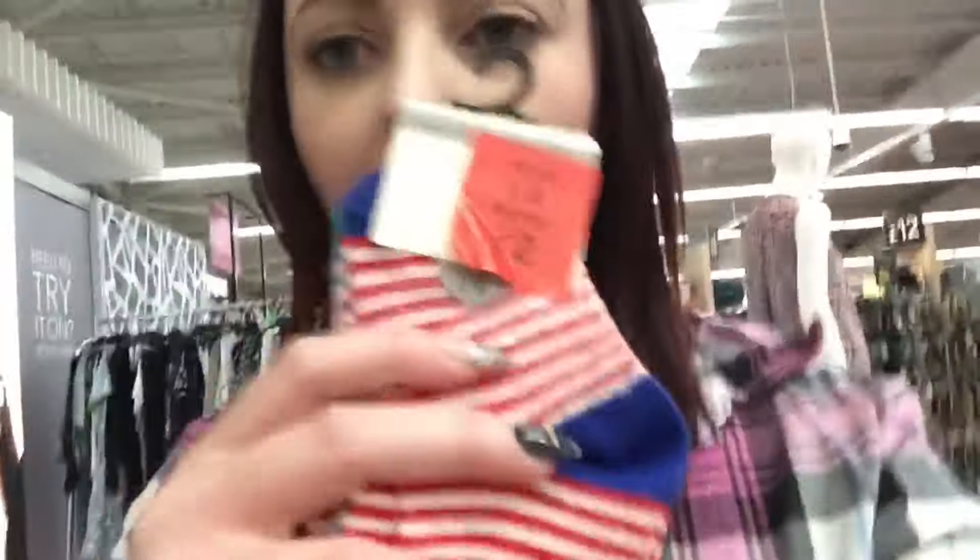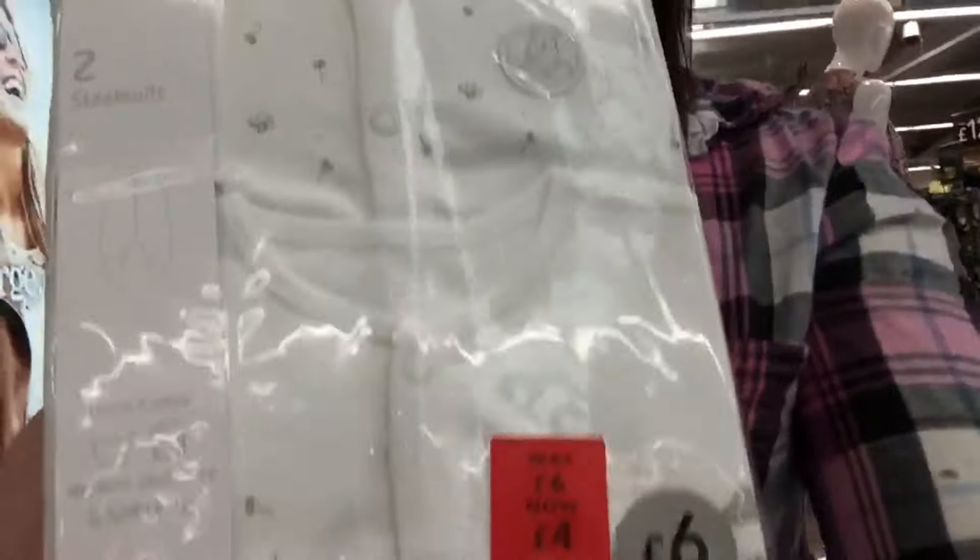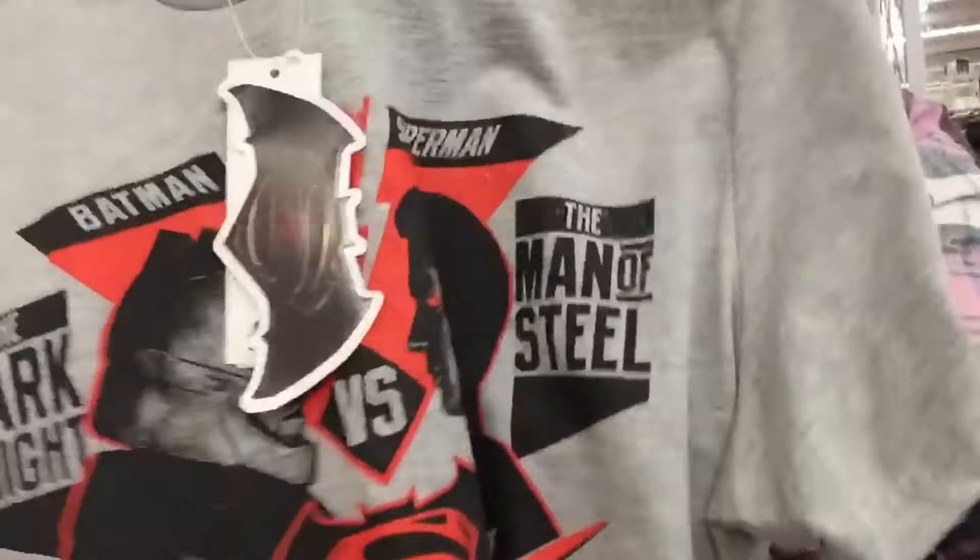So we're at Asda now. I've picked my mum up — say hi. And we're just going to go see what yellow stickers we can find. So far not too bad. I've found these socks for my son, reduced to £2, and there are quite a few pairs in there. I also found these sleep suits — these are only £4. I found a t-shirt for my son for only £1.50, and a Batman v Superman t-shirt for my husband at half price, which is £4.